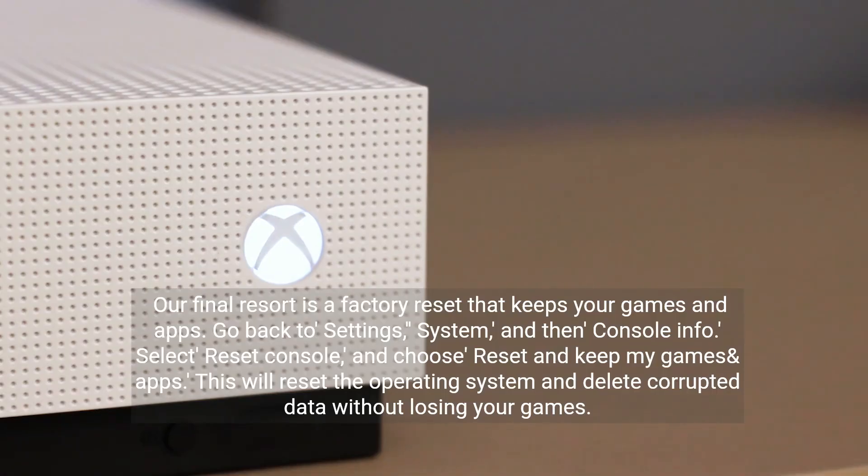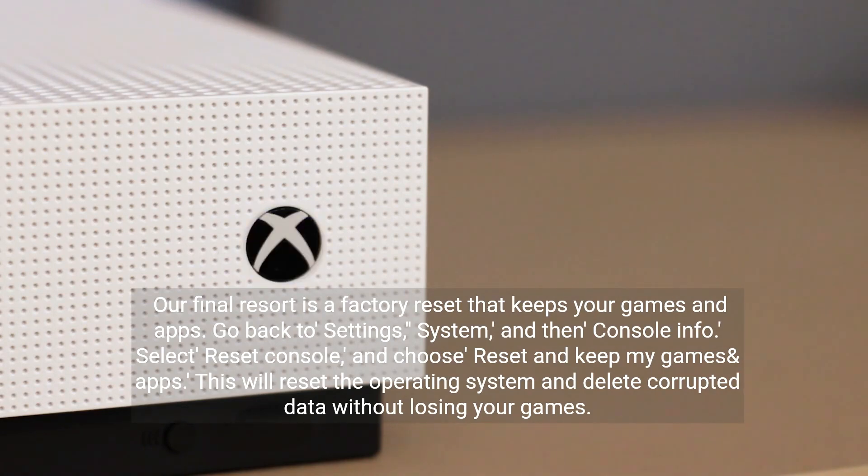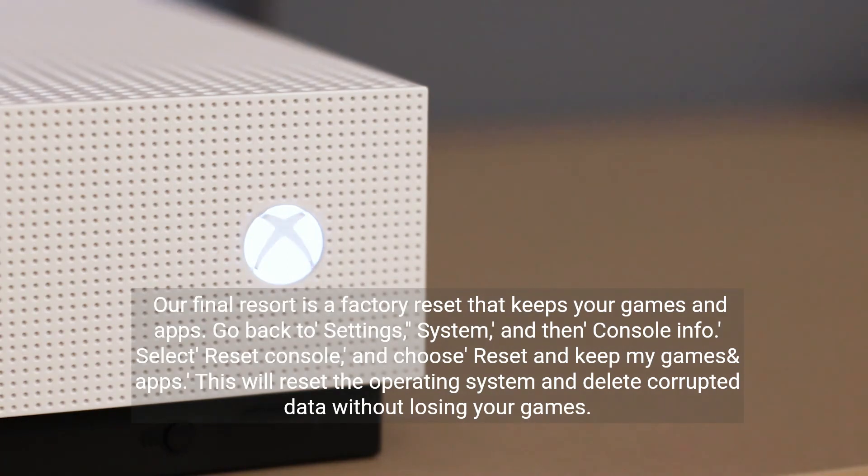Our final resort is a factory reset that keeps your games and apps. Go back to Settings, System, and then Console Info. Select Reset Console, and choose Reset and Keep My Games and Apps. This will reset the operating system and delete corrupted data without losing your games.